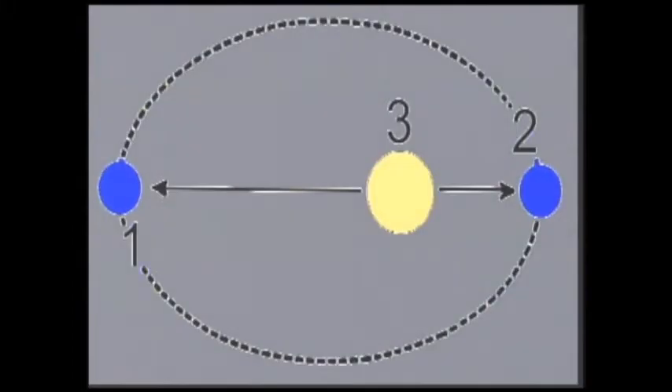Perihelion is a term that means when a planet is closest in its orbit to the sun. 'Peri' means close, and 'helion' means the sun — these are Greek words. This year, perihelion for the Earth occurs on the 3rd of January.